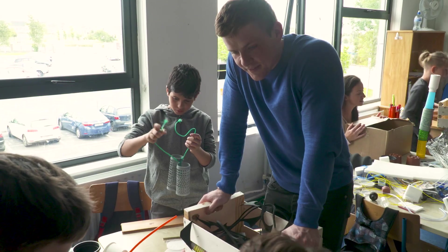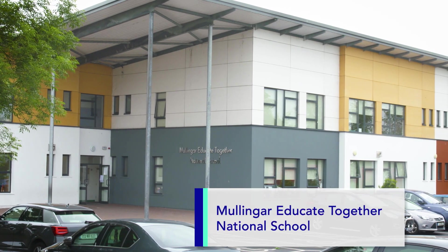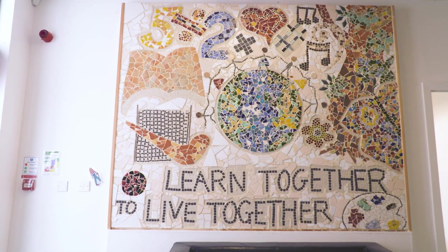My name is Dara Egan. I'm a PhD student, part of the SFI funded I-Form Advanced Manufacturing Research Centre. We're here in the Educate Together Primary School today to show the kids what science and engineering is all about and what the I-Form Research Centre actually does.